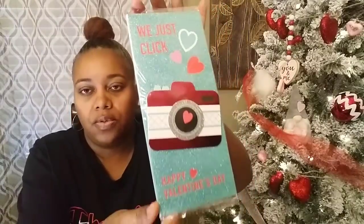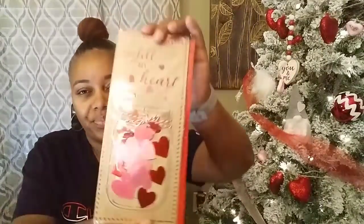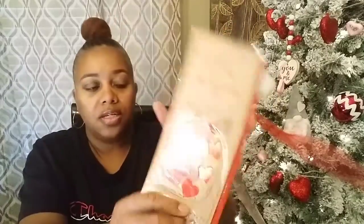Then I picked up these cute little cards. This one says 'We Just Clicked' — it has a cute little camera on it and hearts, and it says Happy Valentine's Day. On the inside it says 'I can't picture life without you.' The front is really cute — if you wanted to, you could take the little camera off and use it on a different project. Then I picked up one that says 'You Fill My Heart' — it has a little mason jar with red and white twine and hearts inside. The inside says 'With lots of love.' Really cute.